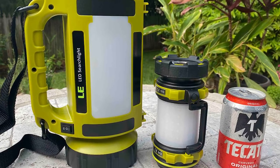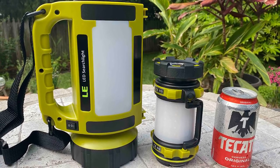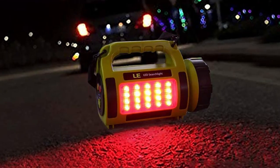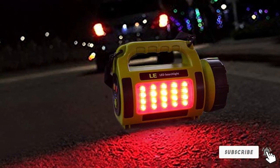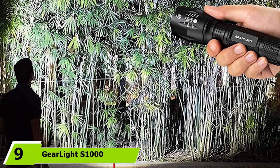With five lighting modes distributed amongst the front torch full and low, left side light full and half, right side light, and red flashing, the camping lantern lets you customize how you illuminate an area. This is useful for emergency scenarios as well as recreational ones such as camping, fishing, and hiking.